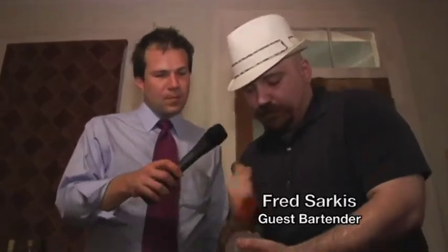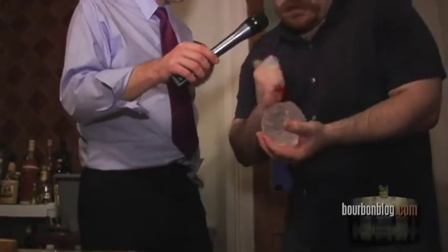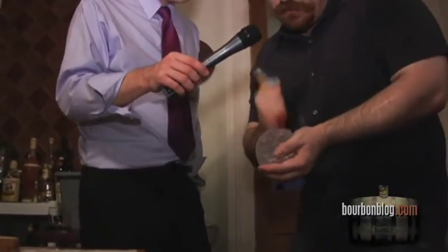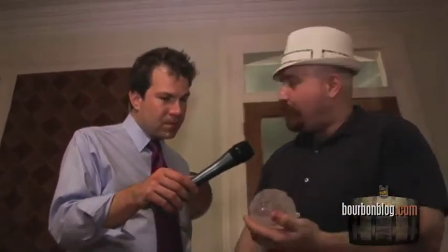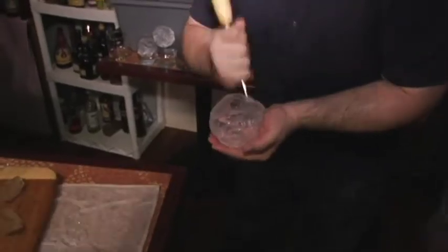Tell me about the glacier ice. It's a 400-year-old glacier — compact snow from Juneau, Alaska that we've had shipped down here. It's naturally pure and clean, and it's got this beautiful color to it. We're carving it into spherical shapes so we can pour our wonderful Four Roses over time.